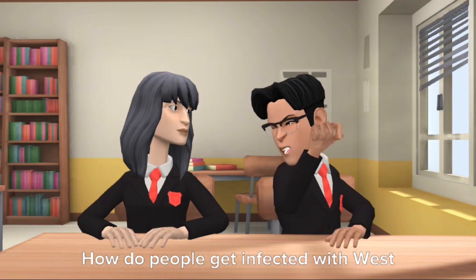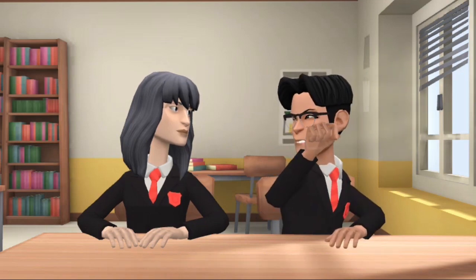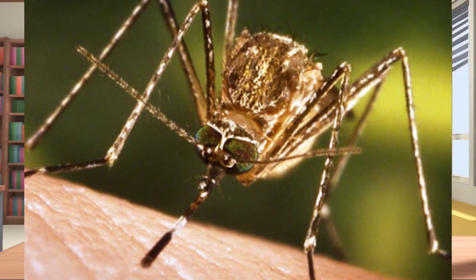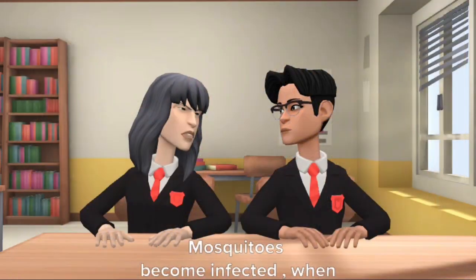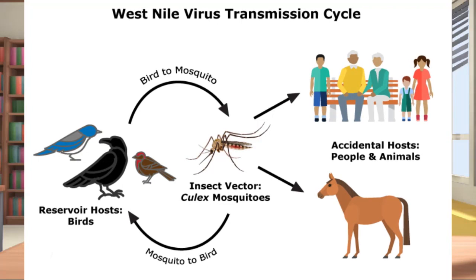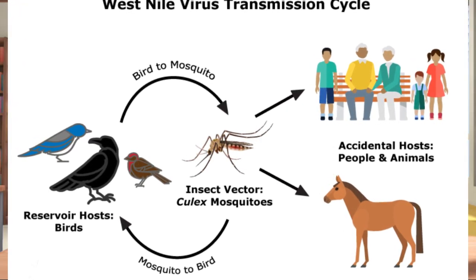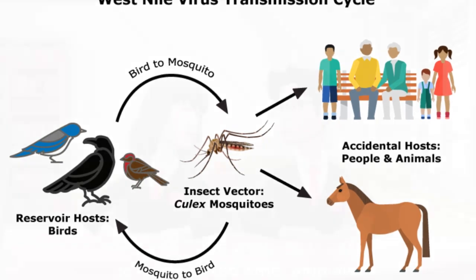How do people get infected with West Nile virus? Most people get infected with West Nile virus by the bite of an infected mosquito. Mosquitoes become infected when they feed on infected birds. Infected mosquitoes can then spread the virus to humans and other animals.